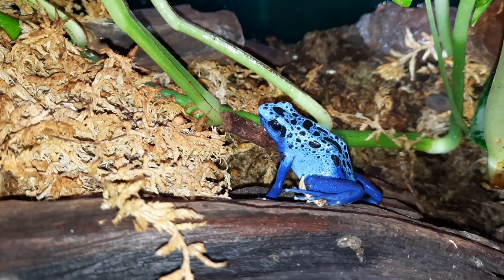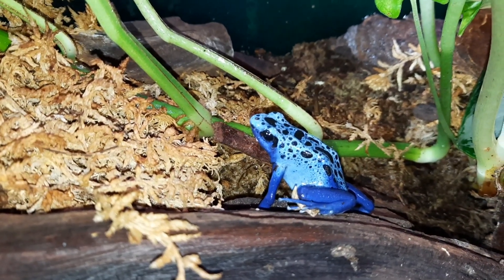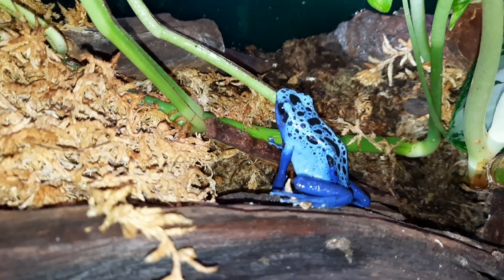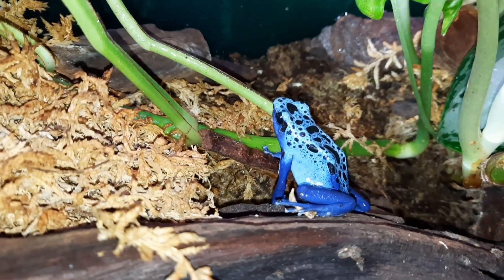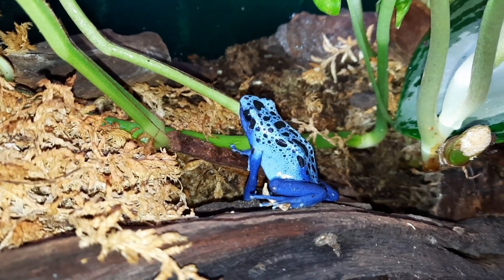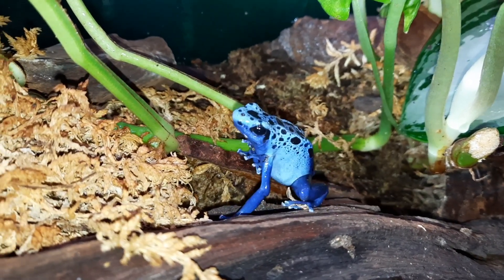Here we have the blue poison dart frog, or Dendrobates tinctorius azureus. They get the scientific name from the blue color — the 'azureus' part essentially means blue. And these guys are absolutely stunning frogs, as hopefully you can see.